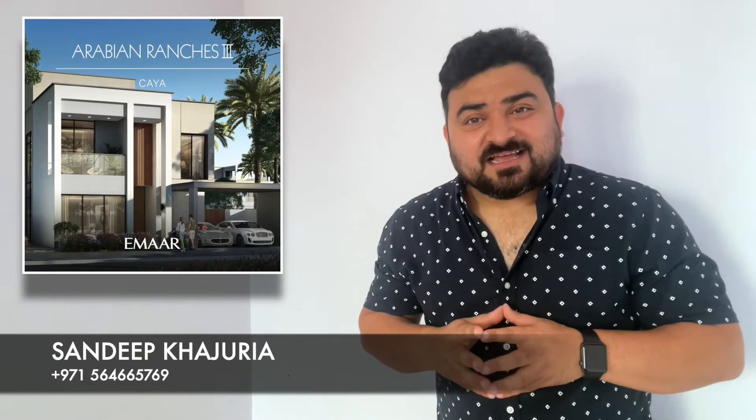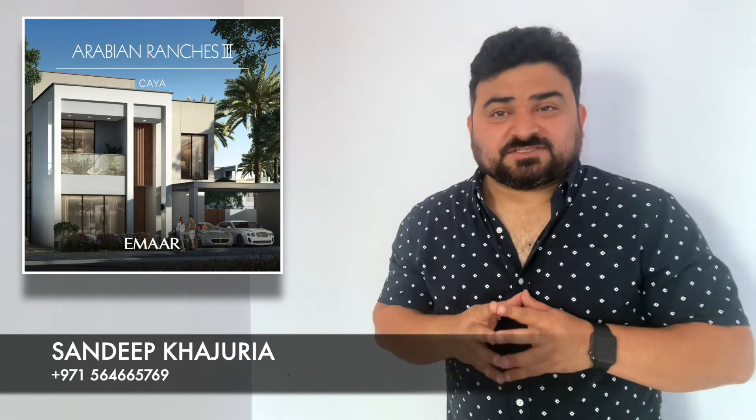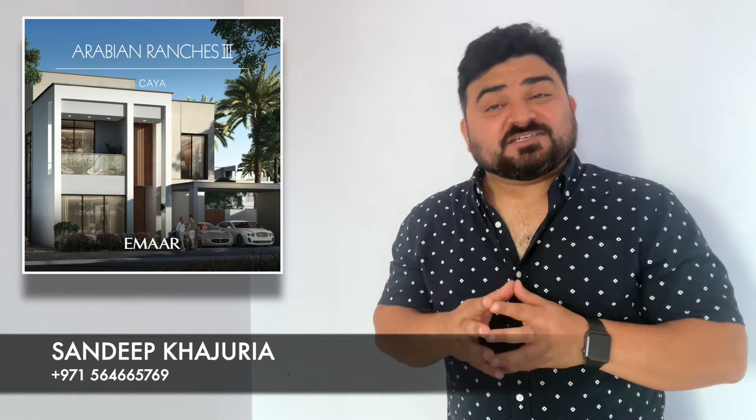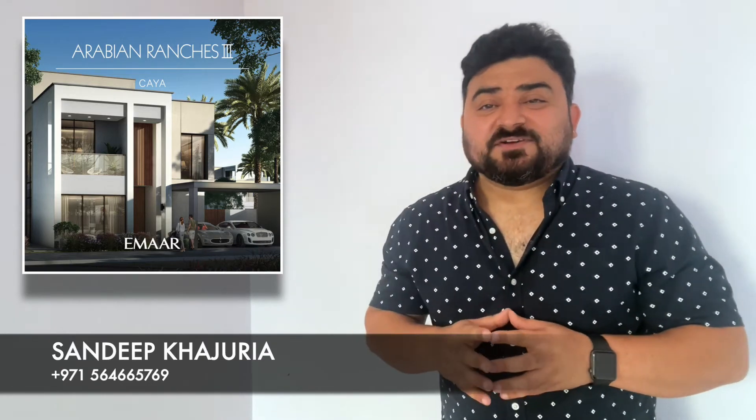But today's video is exclusively about Saya Villas, the standalone villas at the Central Park in Arabian Ranches Street. It's a beautiful opportunity for investors and end users to purchase a standalone villa in a wonderful community.